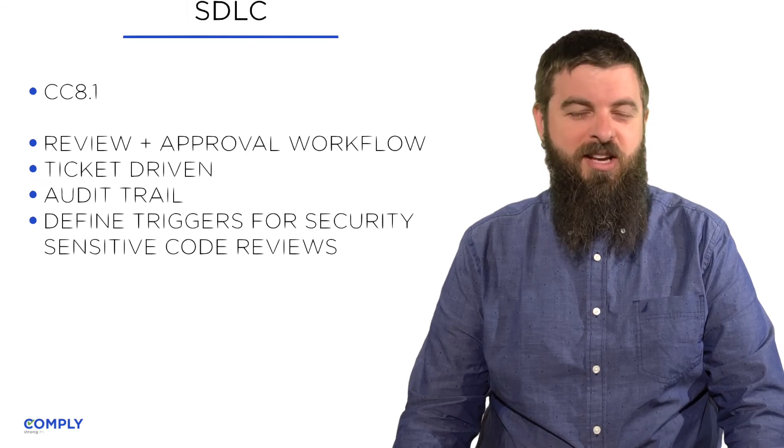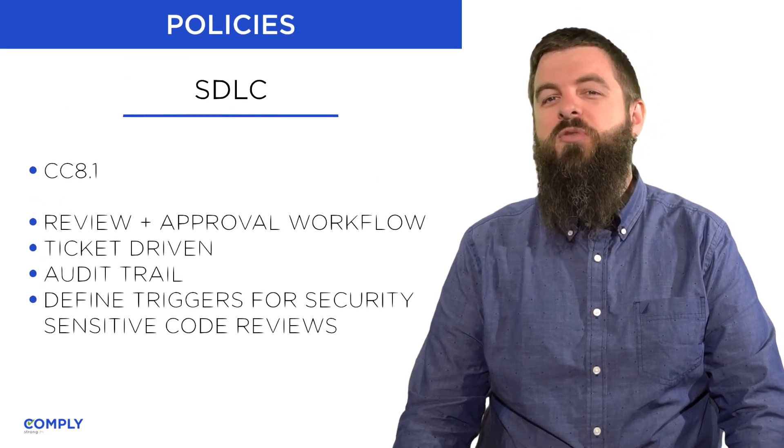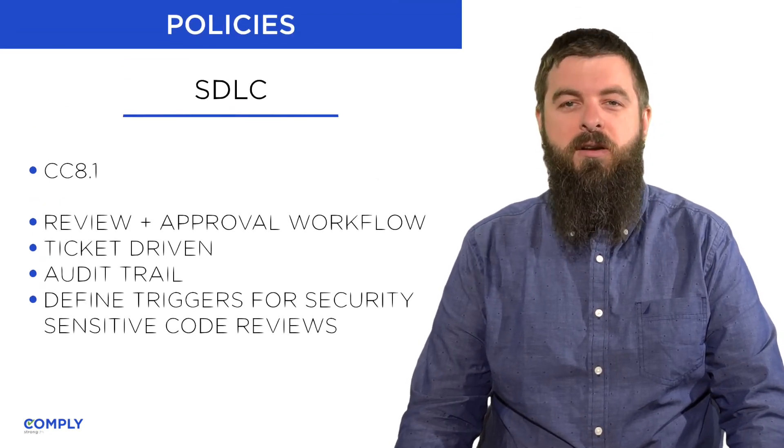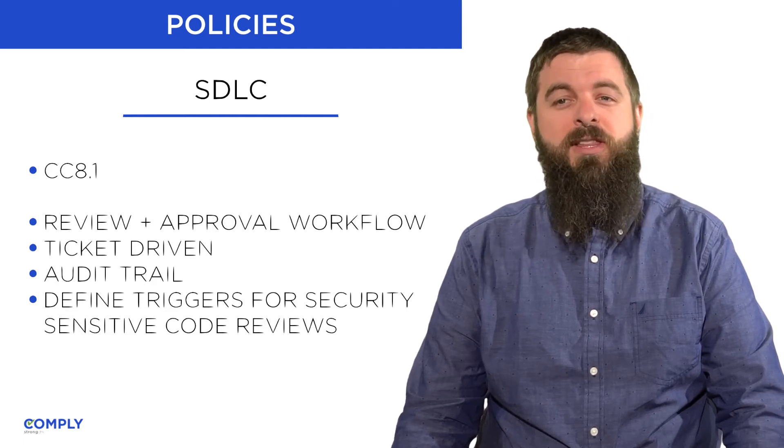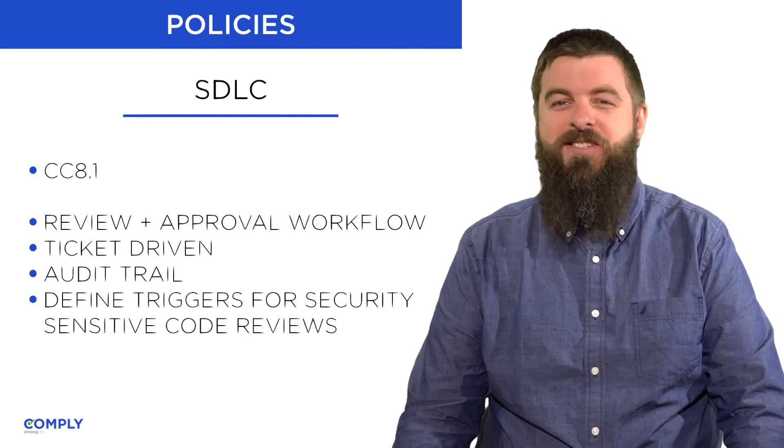The Software Development Lifecycle Policy addresses Control CC 8.1. The policy is first and foremost concerned with ensuring that only approved changes are made to the system.